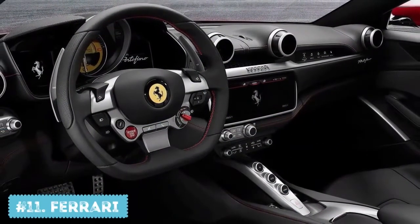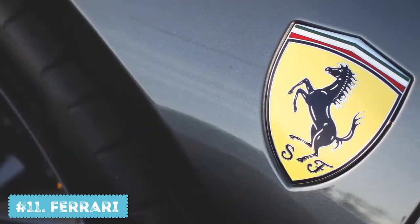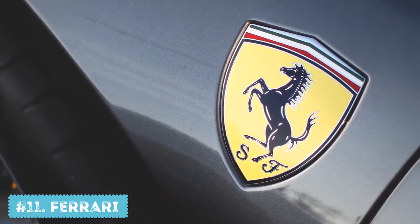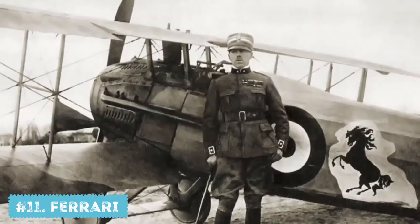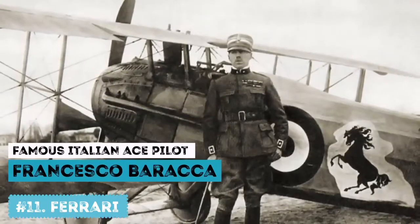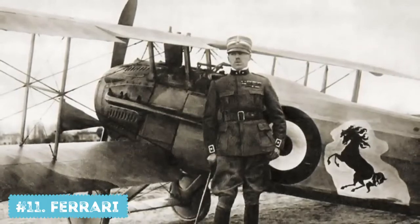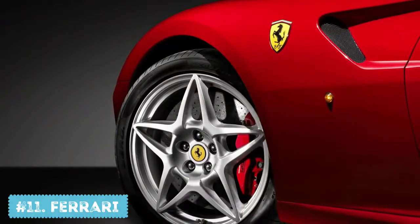Number 11: Ferrari. Many people think that the Ferrari logo represents horsepower, but that's not true. In his biography, Enzo Ferrari mentions that the horse silhouette was initially painted on the plane of a famous Italian ace pilot, Francesco Baracca. Enzo met Francesco's mother, who asked him to put the horse on his cars for good luck. Enzo agreed and added the canary-yellow background.